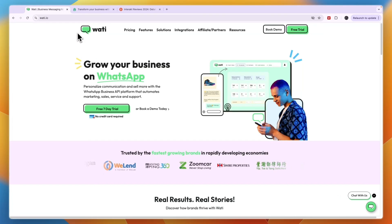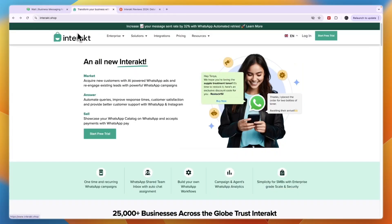If you want to claim a 7-day free trial with no credit card required for Wati, you can click on the link in the description to get started for free. That concludes this comparison of Wati versus Interact. If this comparison was helpful, please consider leaving a like and subscribing to my channel — I'll see you in the next video.